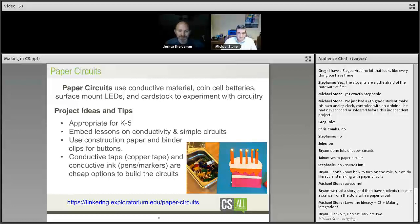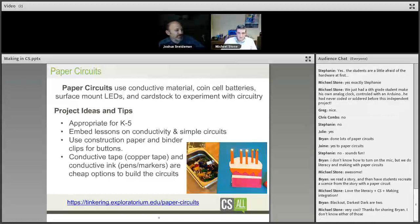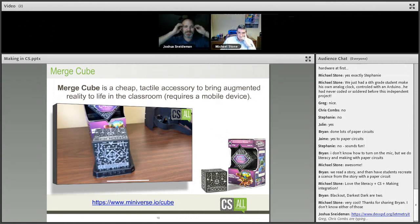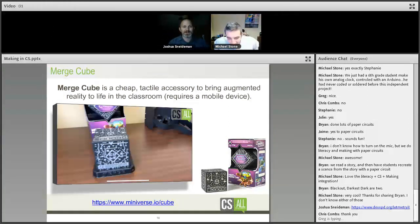Brian uses The Darkest Dark as a book connection with paper circuits. For making-focused books for educators: Invent to Learn is excellent, as is Making and Tinkering by Kate Harriman. Making Makers by Anne-Marie Thomas is a great manifesto — if you want to get your principal to believe that making matters, check it out on Amazon. Michael and I have also been working on a free e-book, which we've shared in the chat.